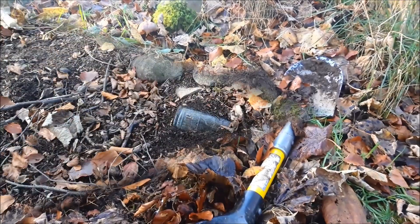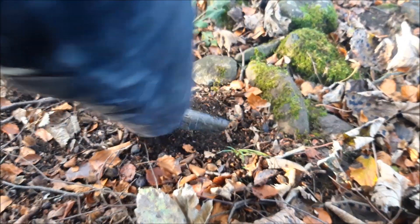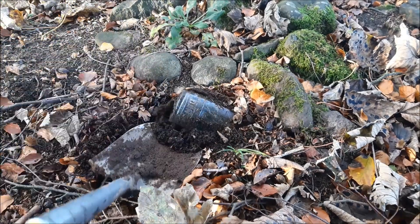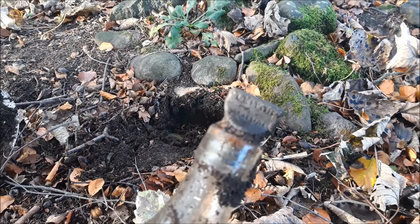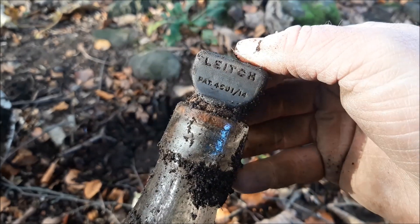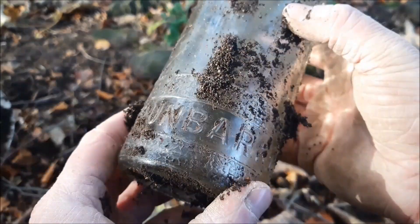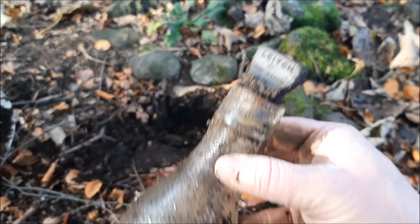Here we go — got a little bottle here. See if I can get it out. Still got the stopper in it! Leeches, I think it is. It's got a serial number: patent 460114 — leech — Dunbar and Co, Edinburgh. Found those before, but we've got the stopper. That's nice.